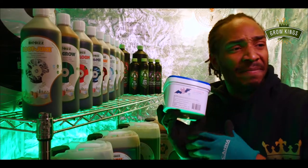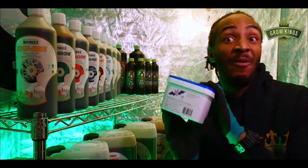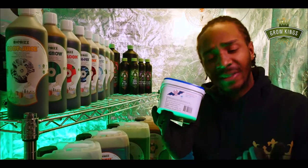I've been using this for years — generations in the Caribbean — and it's now finally in a little tub. Bacuano is high in phosphorus, so therefore it's fantastic during flowering.